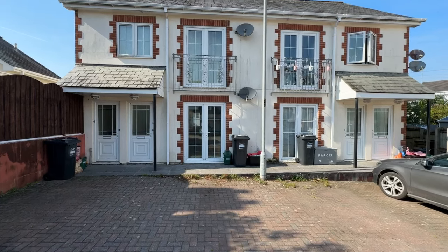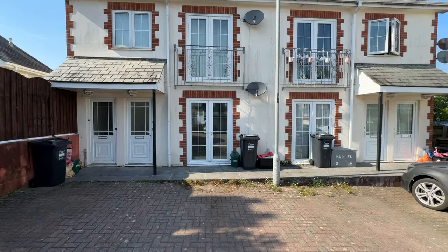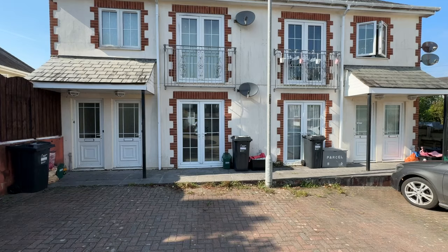Hi, it's Alex from Clive Pierce Property. I'm at the square in Grand Pound Road at the moment, and we've come to have a look at four purpose-built flats being sold as one complete lot.